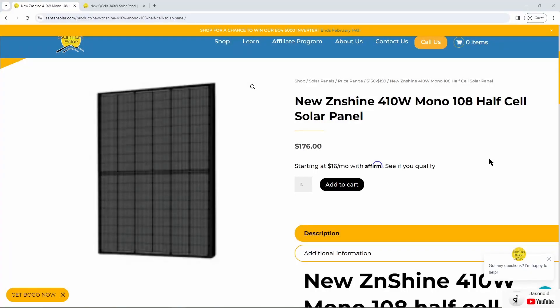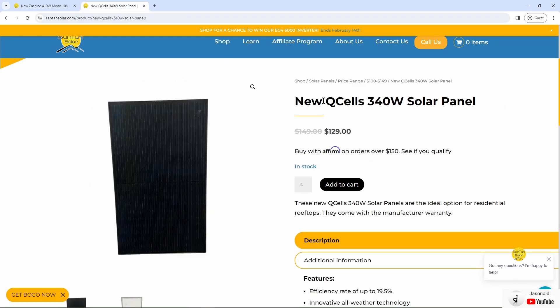If you don't want to purchase from Signature Solar, there's another website called SanTan Solar that also offers solar panels at a good price. They sell a lot of used panels, but if you filter to new options you can see the ZenShine 410 watt solar panel at $176 each with a minimum purchase of 10 units, and Q Cell 340 watt solar panels at $129 each with a minimum of 10.